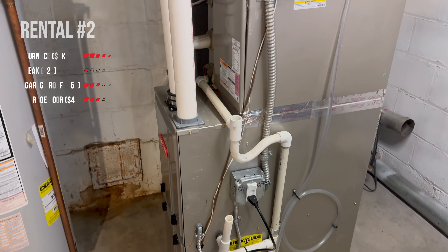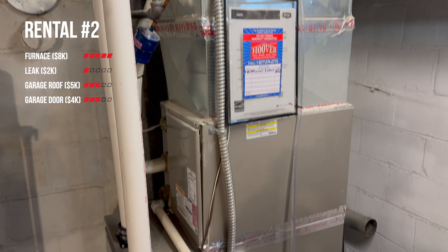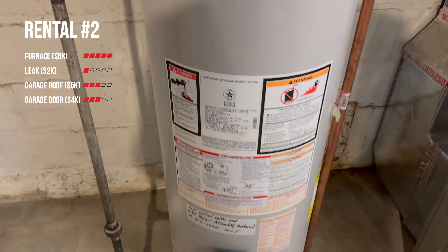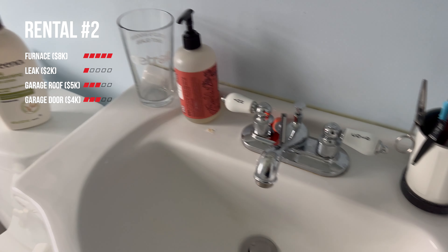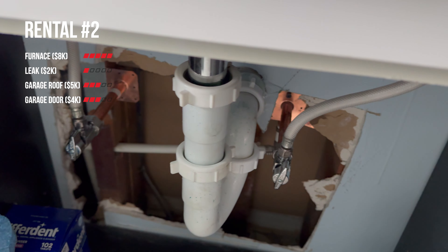How this topic came up: I had an expensive 2023 trying to keep my houses up to date and up to code. Two of them are rentals, and I'm hopefully going to get a third house soon. The furnace died at the beginning of the year — that was eight grand. There was a leak behind the wall in the bathroom — that was two grand. A garage roof was five, and garage door was four grand. All that to say, this is where these tips and things have come from.